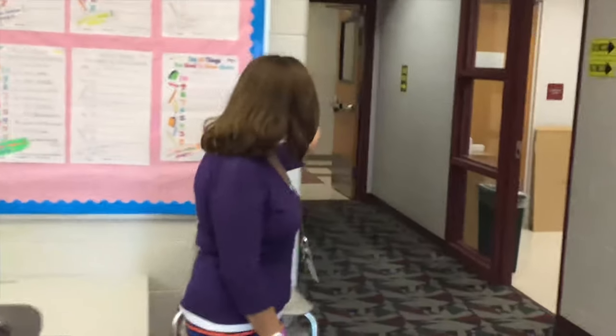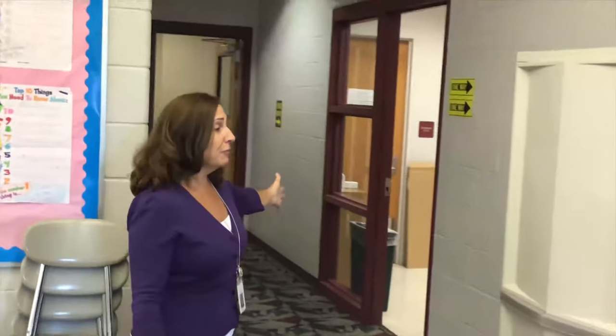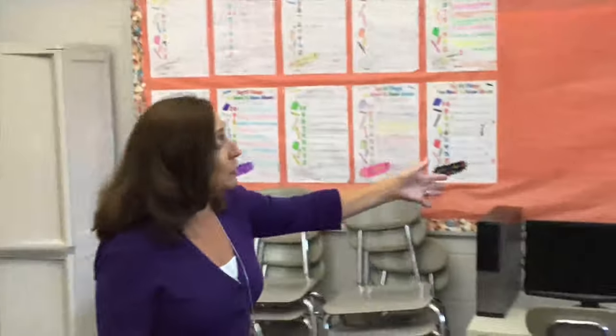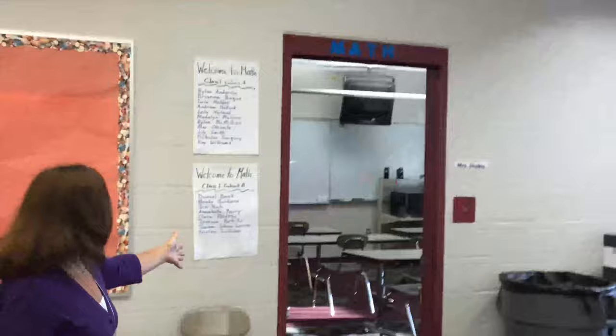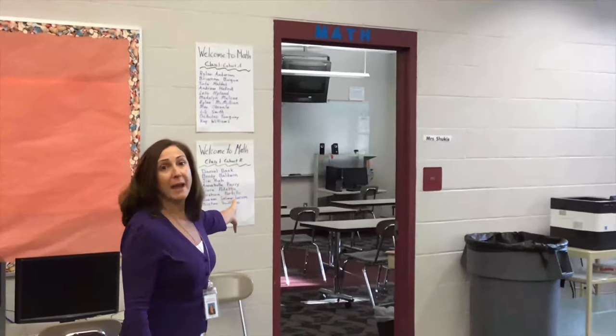I want to give you a little tour of the Kiva. Your students come in this door. We have one-way signs. The traffic flows this way into the Kiva. The first room that we come to is the math room. So if that is your student's first class they will go directly into the math room.